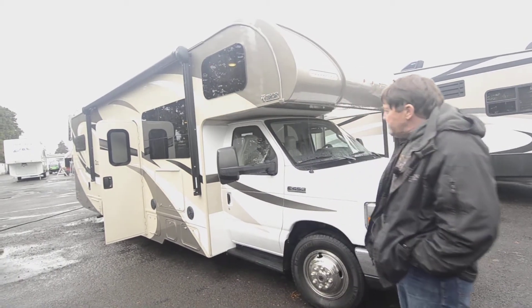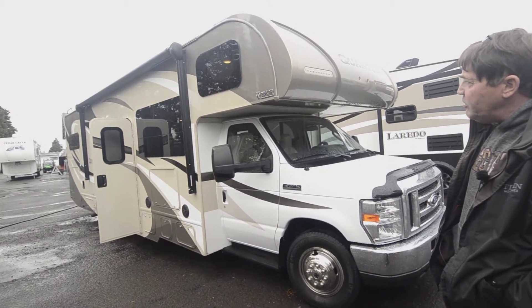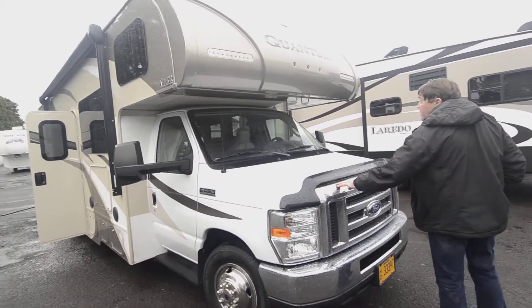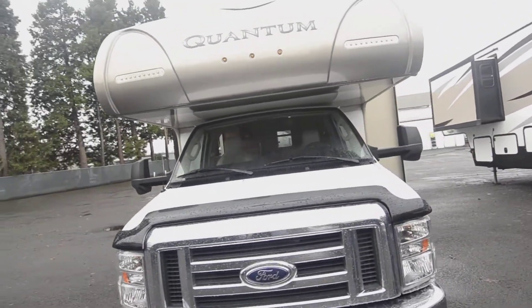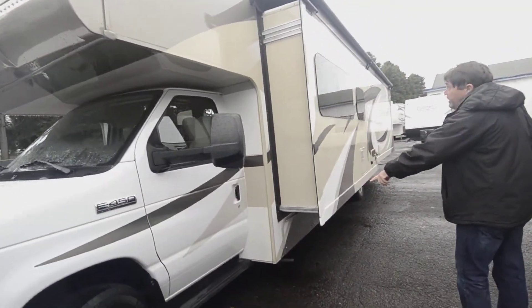This is a 2017 Quantum on a Ford E450 chassis. We'll walk around the outside first, and then I'll show you the inside. Up front we have the Ford V10 motor. You have a one-piece fiberglass cap with some nice LED accents on it. Coming around this side, you've got your generator down here.